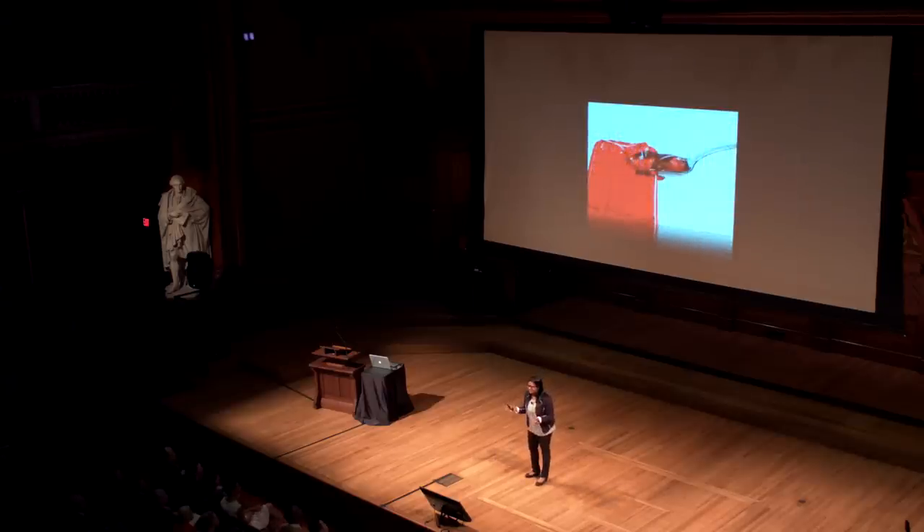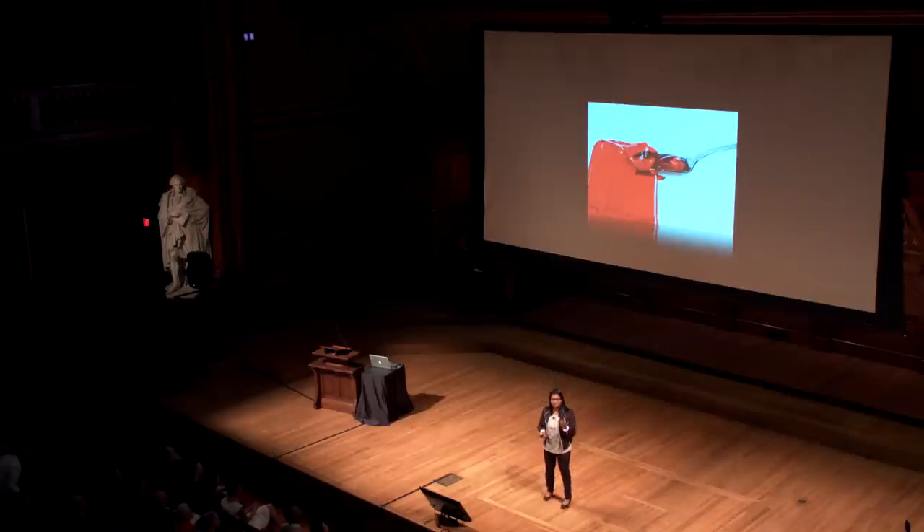They're so fragile, even a spoon can break them. They're not strong or tough enough to bear any load. Researchers have been trying to make strong and tough hydrogels for many years.